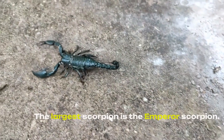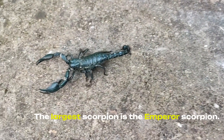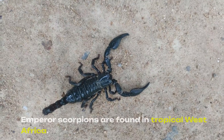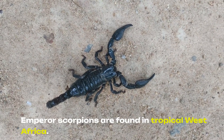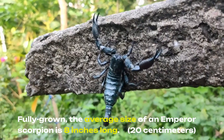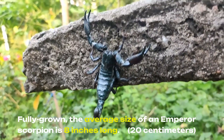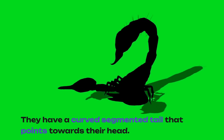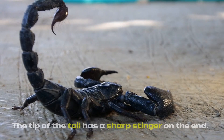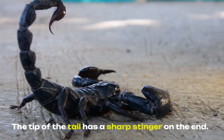The largest scorpion is the emperor scorpion. They are black to dark brown and are found in tropical West Africa. Fully grown, the average size of an emperor scorpion is 8 inches, or 20 centimeters, long. They have a curved, segmented tail that points towards their head, with a sharp stinger at the tip.